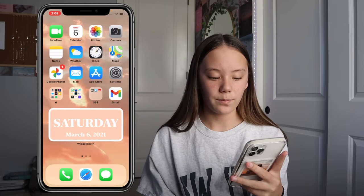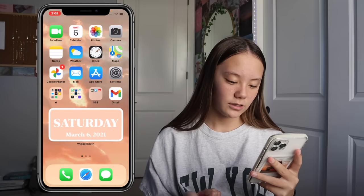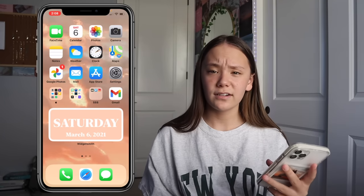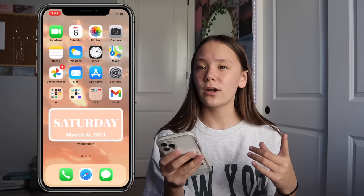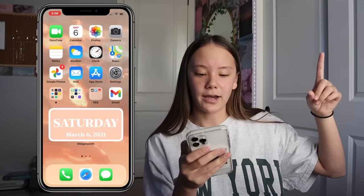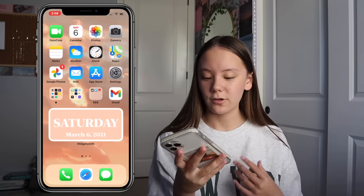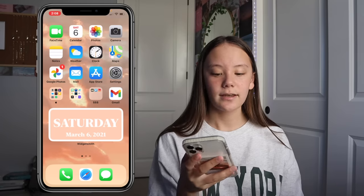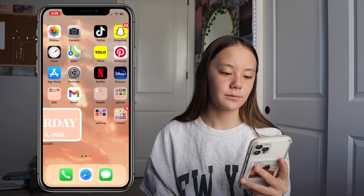Next to the money folder I just have Gmail. On the bottom I have a WidgetSmith widget that shows the date — it's super simple. I believe I did a video on how to make this kind of widget for iOS 14, so check that out via the iCard. Down on the app bar at the bottom I have the Phone app, Safari, and Messages. That's basically the first page.